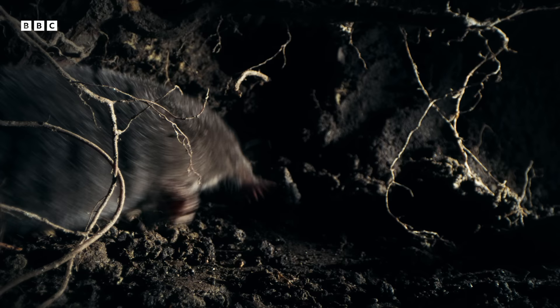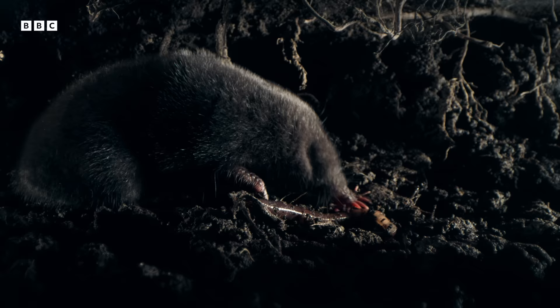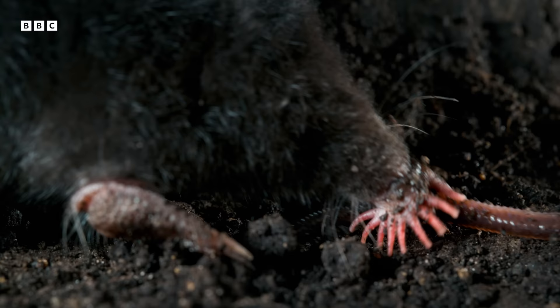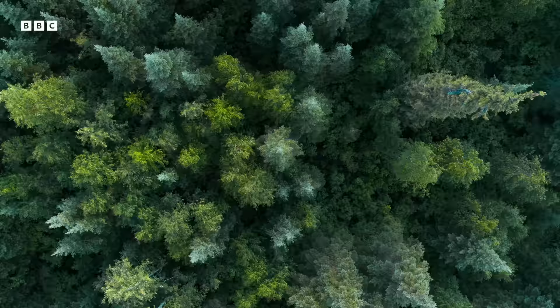To fuel his active lifestyle, he must eat up to twice his body weight every day. And worms, as they burrow, simply drop into his tunnels of their own accord. Life underground can be pretty good.